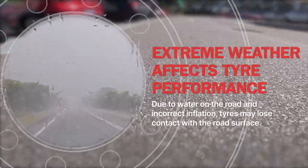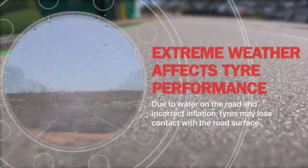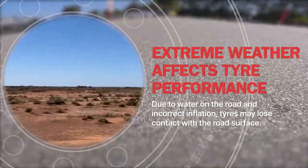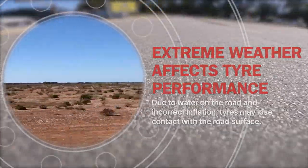Extreme weather affects tyre performance. Cold temperatures cause a drop in tyre pressure, whilst hot temperatures cause the inflation medium — usually compressed air — inside the tyres to expand, increasing pressure. Both scenarios affect vehicle traction.